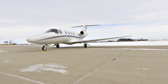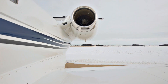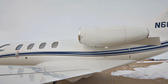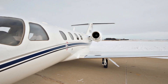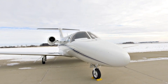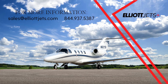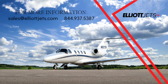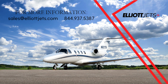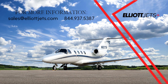With WAAS LPV, ADSB compliance, and engines on TAP Elite, this Citation CJ-1 Plus is a top choice for a single-pilot jet. Contact one of our dedicated team of highly trained aircraft sales, acquisitions, and appraisal representatives to help place you in this aircraft today. For more information on this Citation CJ-1 Plus, please email us at sales@elliottjets.com or call 844-937-5387. Thank you.